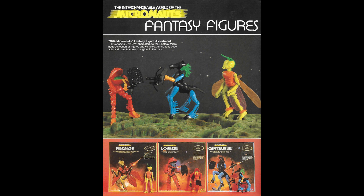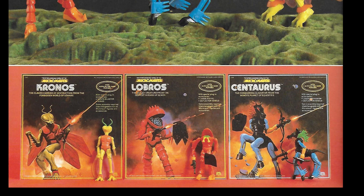The catalog opens with the newest in the Micronauts series, and as you can see, they're doubling down on the fantasy figures that were so successful in '79. This year, we have Kronos, Lobros, and Centaurus, each with gorgeous Ken Kelly artwork on those cards.